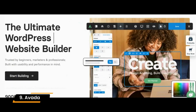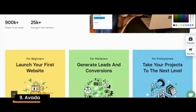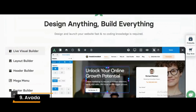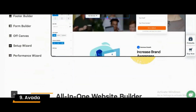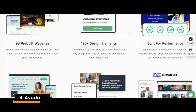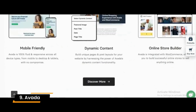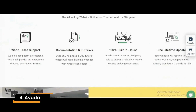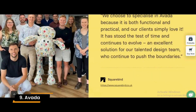Number 9: Avada. Avada is one of the best-selling business themes. It is fully customizable, and you can choose the page builder you prefer to work with. Its latest update includes new features, including a dark-mode editor to reduce screen glare. This is one of the best premium WordPress themes for an online store, as it lets you create a cart and filter elements to improve your customer experience.